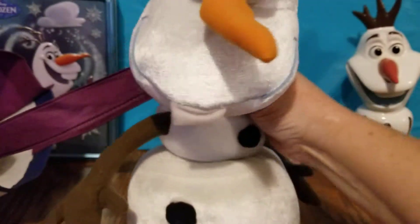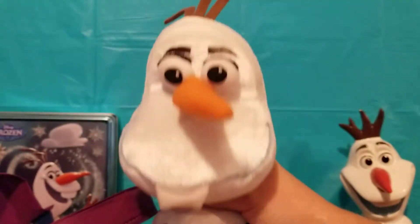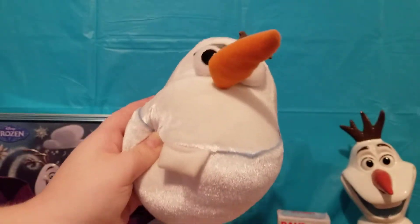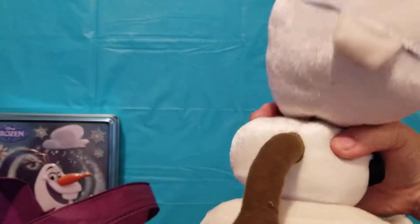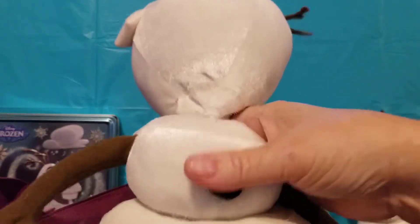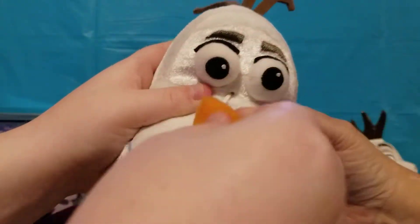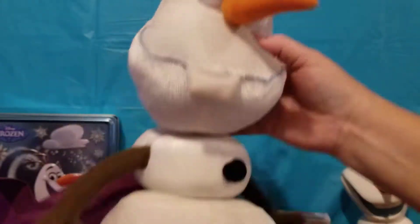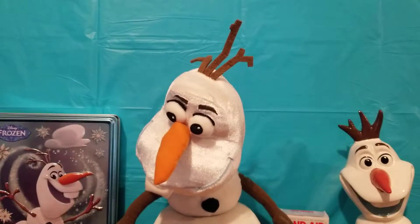It looks like we have a big giant Olaf — there's his face and his crazy hair! What's cool is he's velcro, so you can act like you're taking him apart. You can also pull his nose. Very cool — hopefully he'll stay right there!